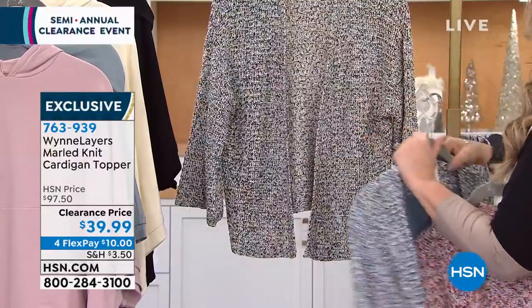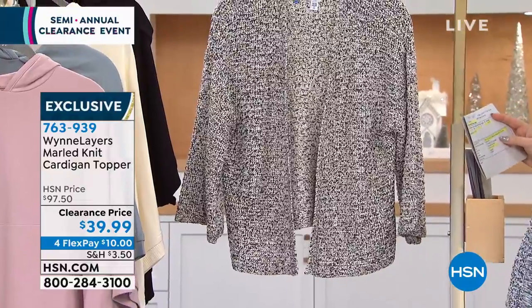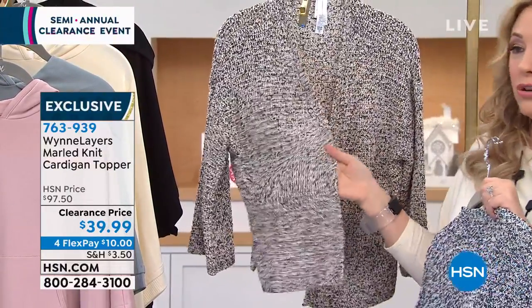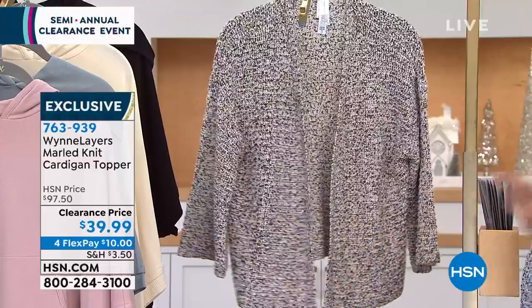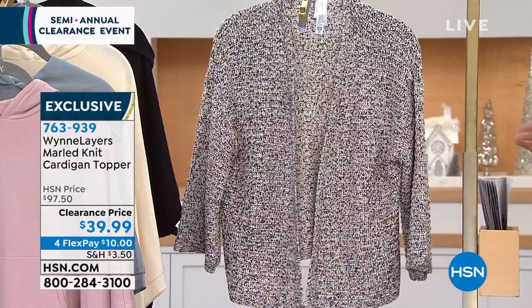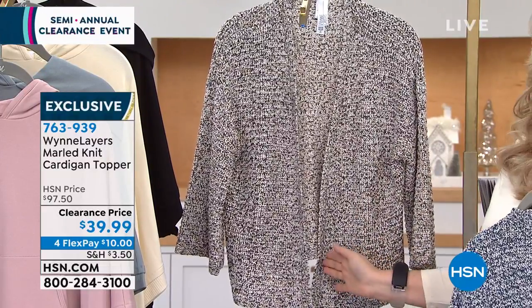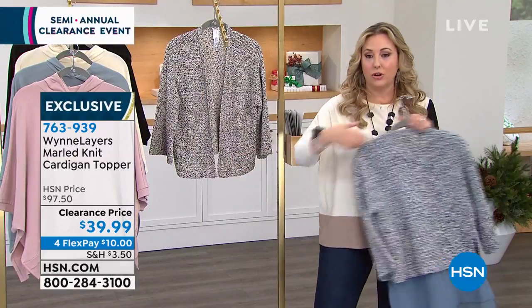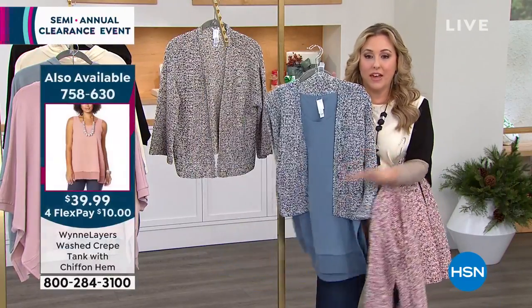So our last one right here is this neutral combo — I think we're calling it neutral combo. Look at that — so many things you can wear this over. The length on it is 20 inches, and that's the story of this. Not everybody wants to have something that comes down to here. So this is again that cute...